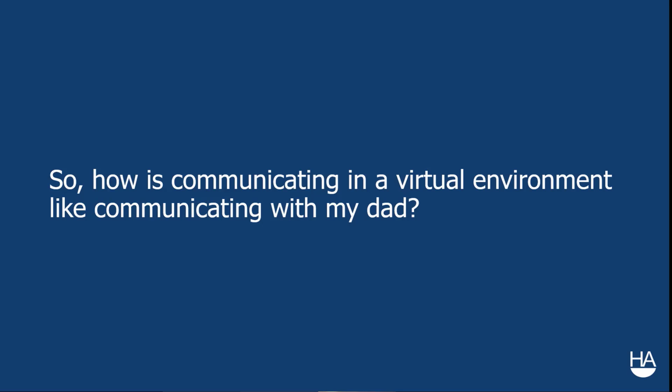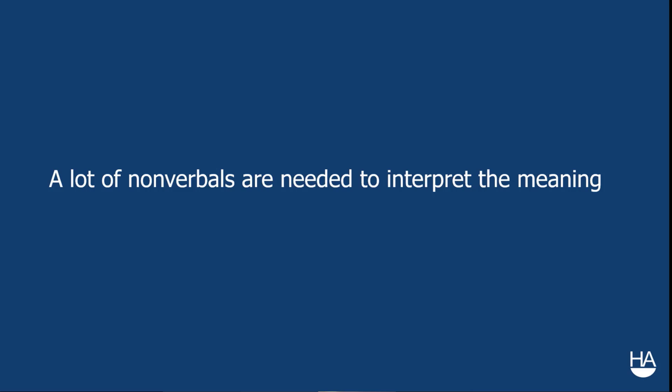So how is communicating in a virtual environment like communicating with my dad? There are a lot of nonverbals needed to interpret the true meaning. That verbal 'I'm good' isn't the entire picture. In virtual environments, we often have little information to go on about our audience. In-person presenters are usually accustomed to adjusting their delivery style based on people's reactions — nonverbal cues like a head nod here, a smile there, or a confused face. But we're missing that in the virtual environment.